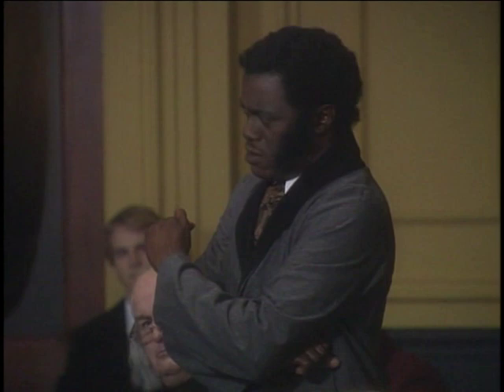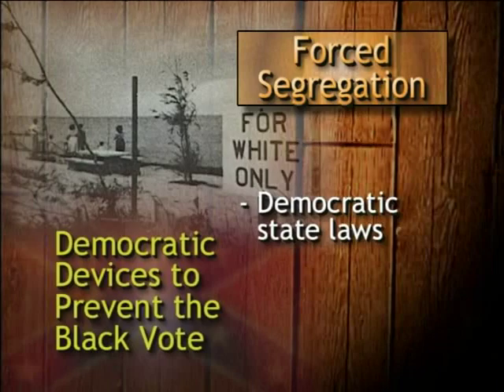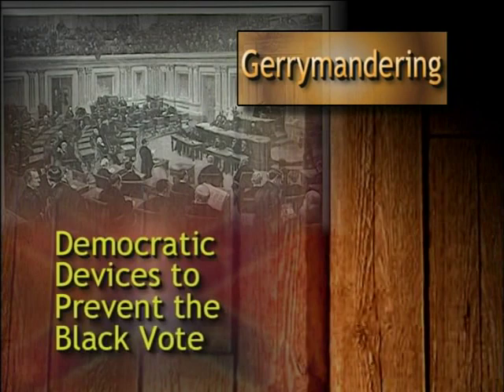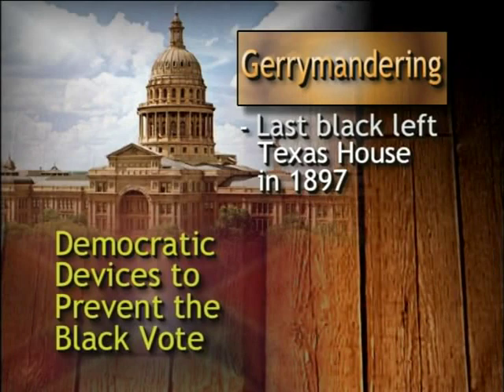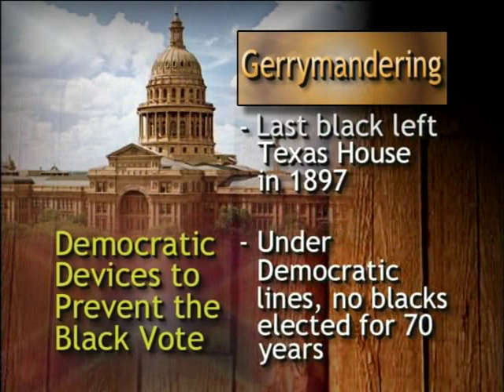Southern Democrats went well beyond black codes and also imposed forced segregation. Those Democratic pro-segregation state laws replaced the anti-segregation federal laws passed by Republicans in 1875, and regrettably those state laws became the legal standard for the next 75 years. The sixth device to disenfranchise black voters was bizarre gerrymandering. Once Democrats regained state legislatures, they began to redraw election lines to make it impossible for Republicans — and thereby blacks — to be elected. For example, after Reconstruction, Democrats regained the legislature and redrew voting lines so that when the last African American left the Texas State House in 1897, not another one was elected for the next 70 years until federal courts struck down the way Texas Democrats drew voting lines.